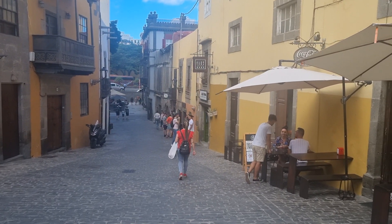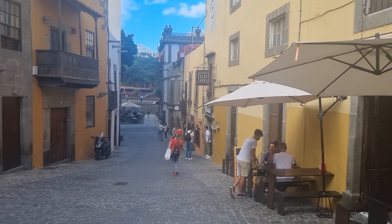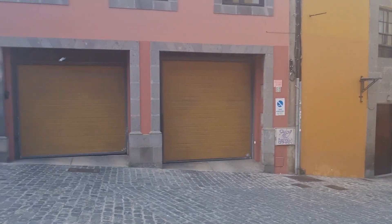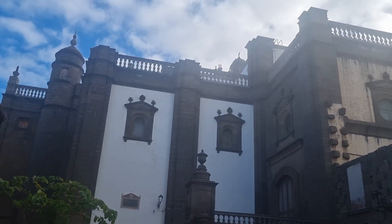Welcome again viewers. Still in Las Palmas Old Town, Gran Canaria. It is lovely here. Let's take a walk down here and check out some of the buildings — they're very impressive, aren't they?